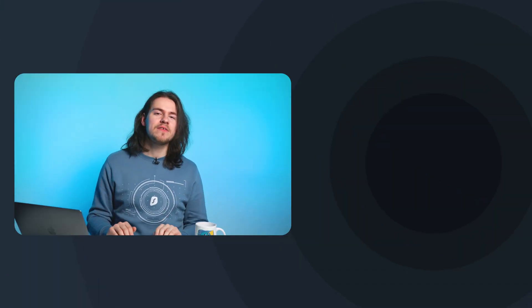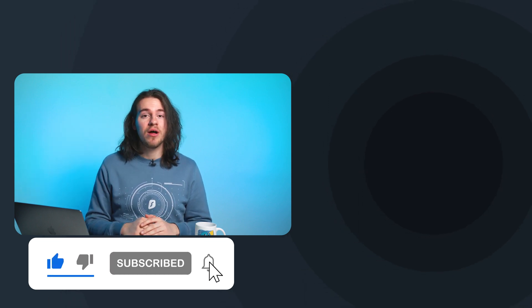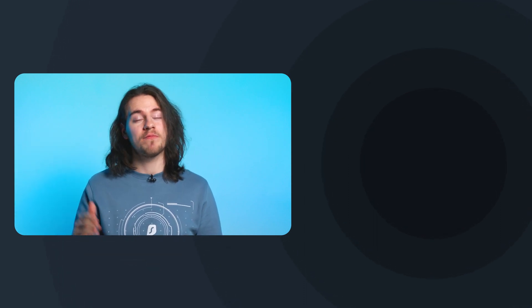And that is all for this video. Thank you so much for watching. If you enjoyed it, please give it a thumbs up and subscribe to our YouTube channel. By the way, here are two more awesome videos that I think you will enjoy. That's all for me — take care.